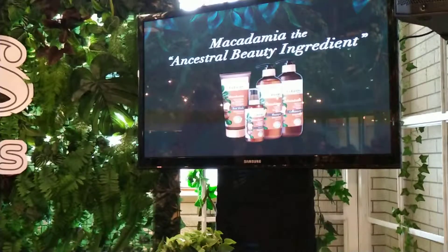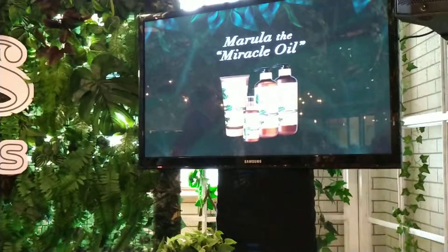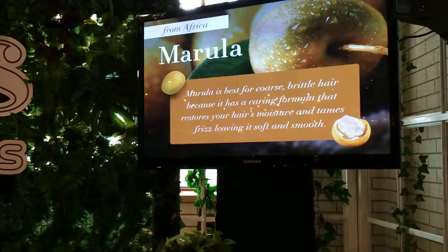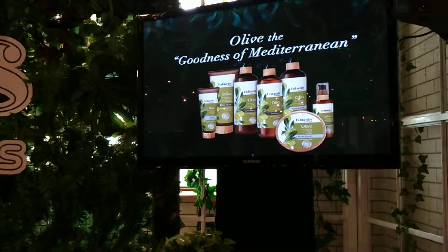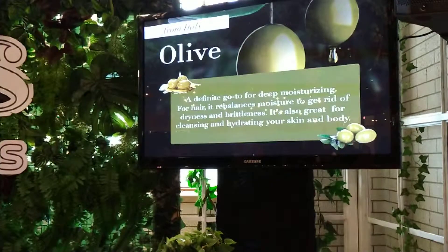The next one is probably not the most common of all, but this miracle oil from Africa is the next cult ingredient to look out for — it's called marula. Marula is best for coarse, brittle hair because it has a caring formula that restores your hair's moisture and tames frizz, leaving it soft and smooth. Another favorite ingredient, and actually the oldest range in Naturals by Watsons, is olive, sourced from Italy. It's a definite go-to for deep moisturizing. For hair, it rebalances moisture to get rid of dryness and brittleness, and it's also great for cleansing and hydrating your skin and body.